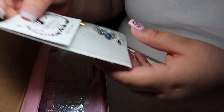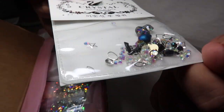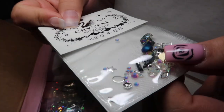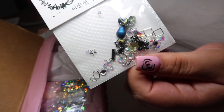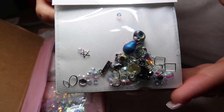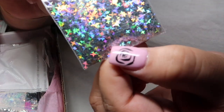Here we have a variety pack — a little mix of different crystals. We have some seashells and just different beads to add to your nails. And that's a skull — how cute is that! We have more holographic stars.